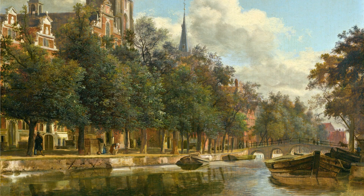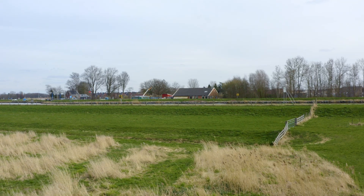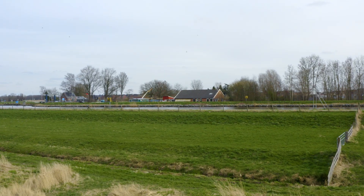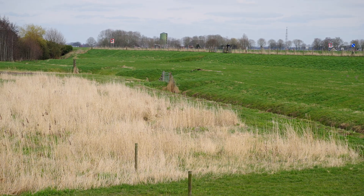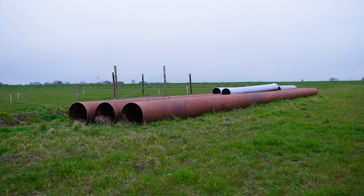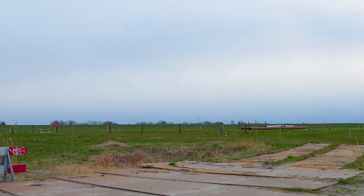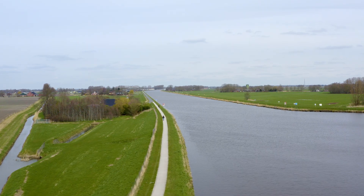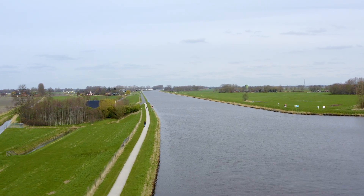They started digging canals for transportation. But nowadays, in the last 10 to 20 years, we have experienced drought for the first time. Last summer, there were already discussions that there might not be enough water to supply everybody. The farmers couldn't use the amount of water they would have liked for their crops and their lands. We have to think about preserving water for drier periods of time.